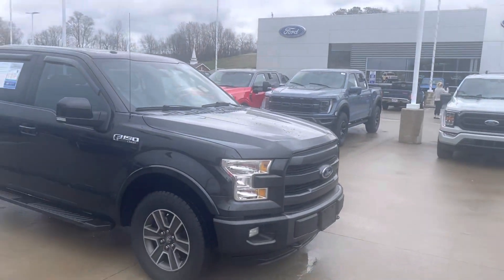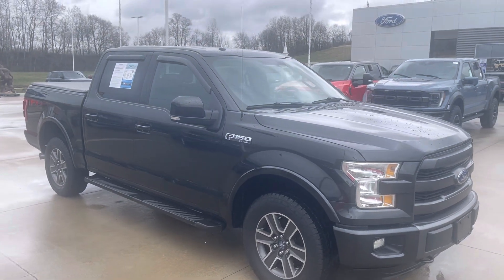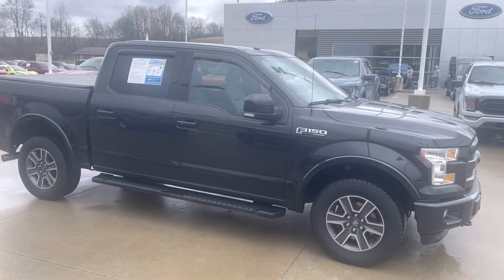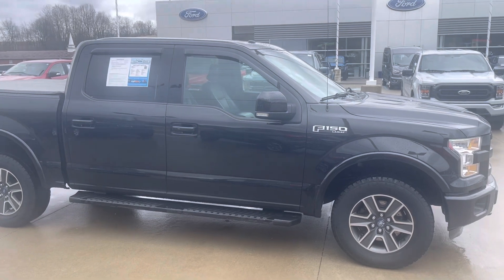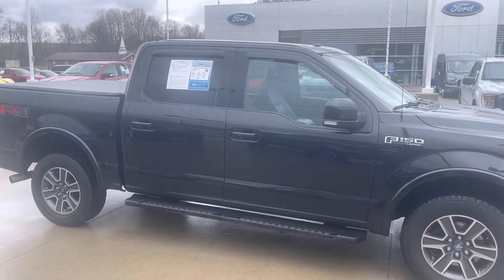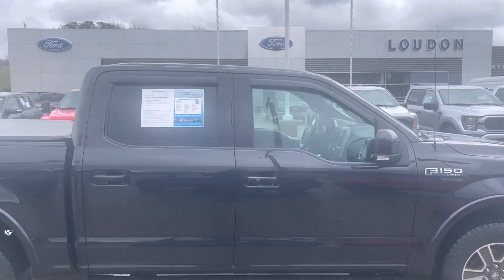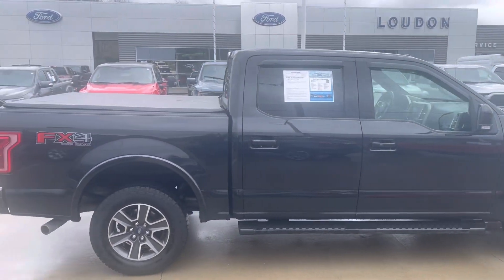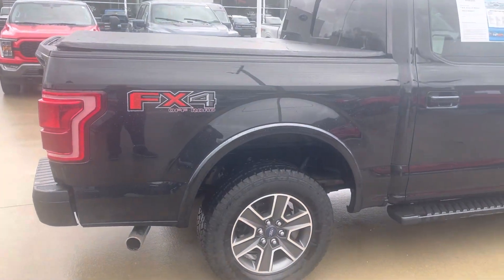Good afternoon, this is Tim at Loud Motors Ford with my 2015 Ford F-150 Lariat. Just drove this down the road — runs and drives excellent, shifts through all the gears great, plenty of power. It has a 5.0 V8. I personally took this one in on trade. It's been a Pennsylvania truck its entire life, has two owners, always maintained, always garage kept.